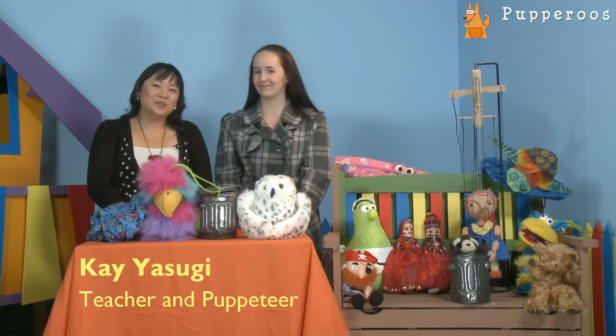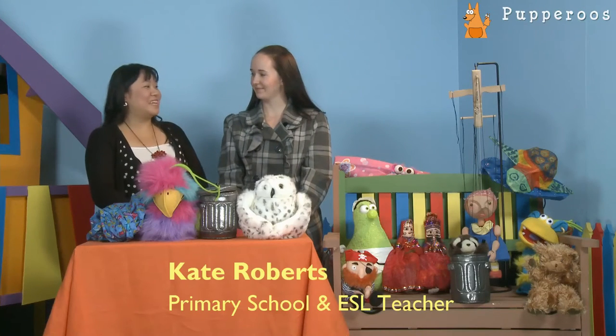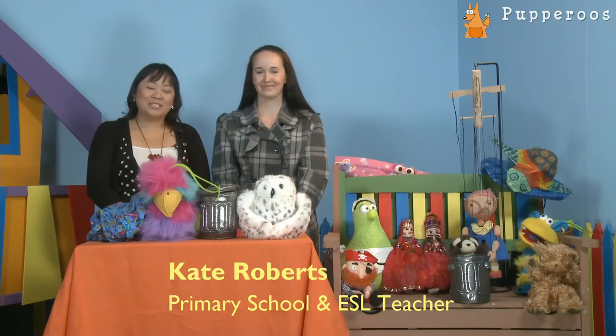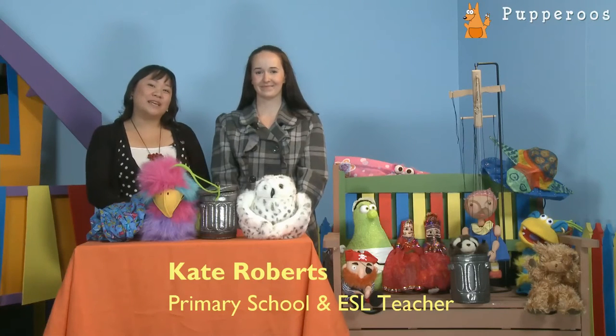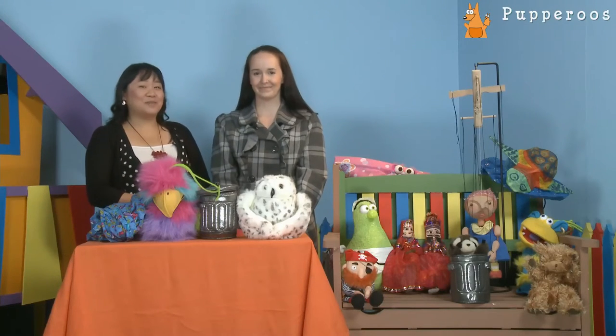We're going to continue talking about how we use puppetry in the classroom with my friend Kate Roberts, who is a primary school teacher teaching kindergarten to grade 6, and she also specializes in teaching ESL — English as a second language.